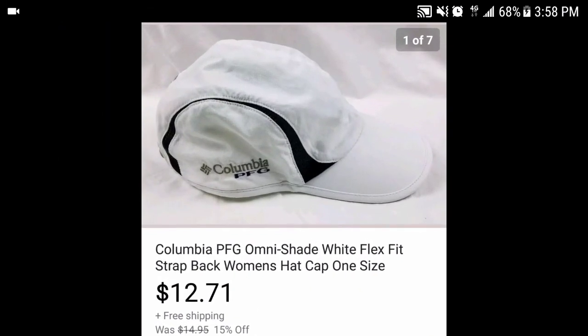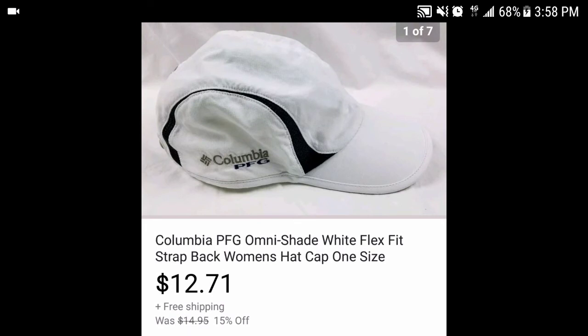This I got for a buck at Goodwill — it's a Columbia PFG women's Omni-Shade flex fit hat. It sold for $12.71 with free shipping, so after fees and shipping we're looking at about $8-9 profit.